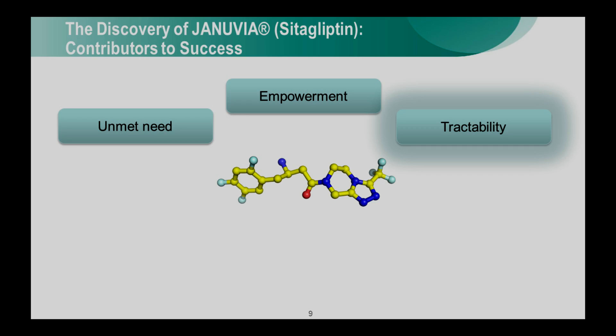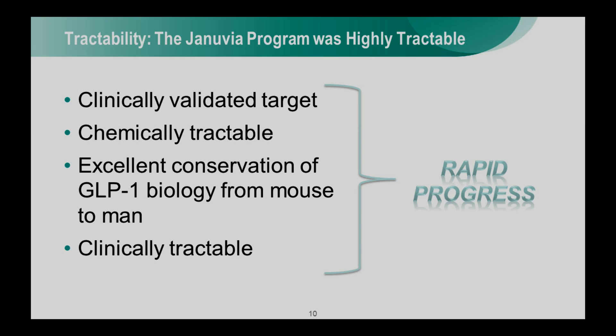In my career at Merck, I learned that it's really important to have a balanced portfolio with respect to risk — it's okay to have some hard projects, but it's really important to have some projects that are readily tractable, and this falls into that category. Why was this project so tractable? Well, it was a clinically validated target. It's chemically tractable — we knew ahead of time that it was possible to design small molecule inhibitors of this enzyme that were likely to have good drug properties.